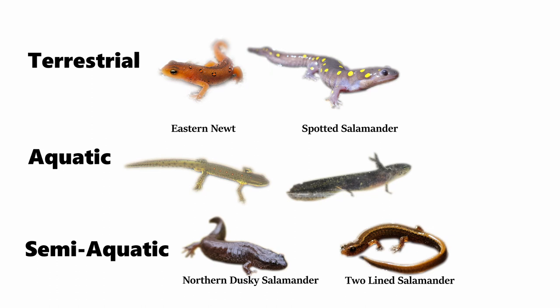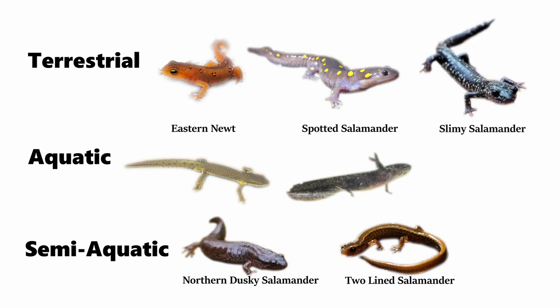Then there are salamanders that are completely terrestrial from the moment of birth — from the moment that they hatch from an egg and all the way into adulthood. An example would be the one shown here, the slimy salamander. This salamander is also a lungless salamander, meaning that it breathes through its skin, so even its terrestrial habitat must be cool and moist.